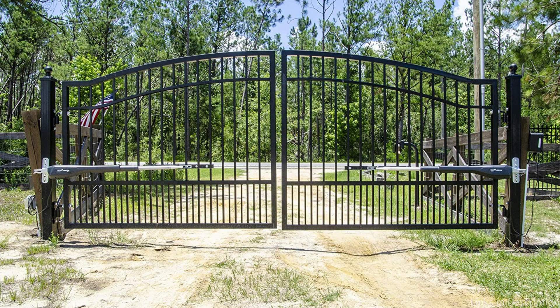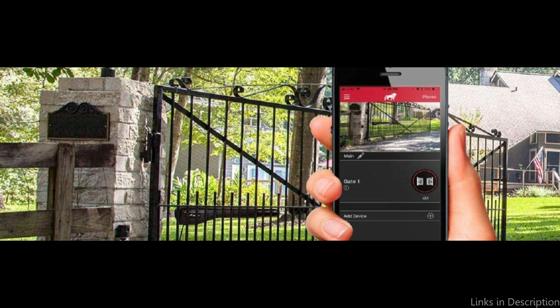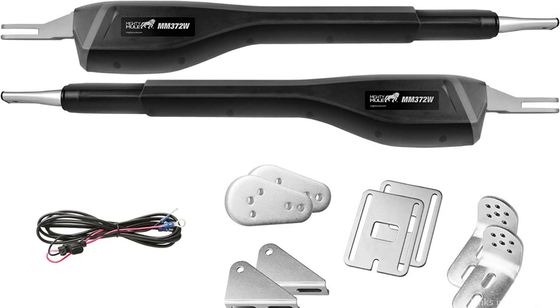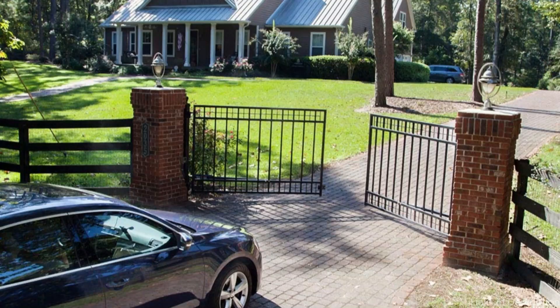It is designed for medium-duty dual swing gates up to a maximum of 16 feet long or a maximum weight of 550 pounds per gate leaf. It is ideal for the do-it-yourself property owner with availability of Mighty Mule's helpful online how-to videos and unlimited access to 24-hour technical support for successful installation.